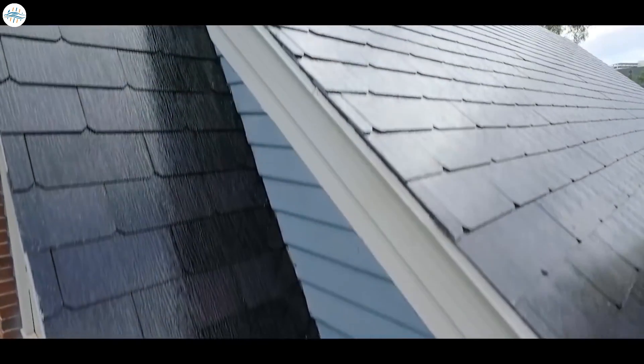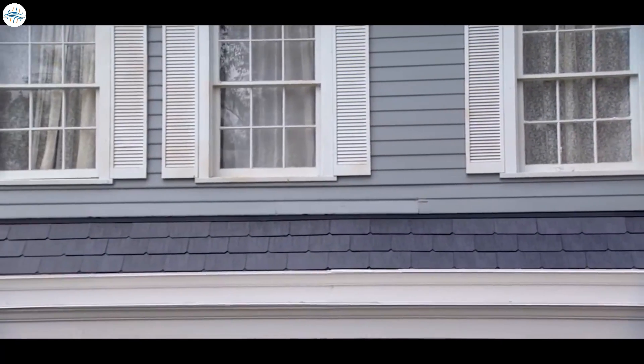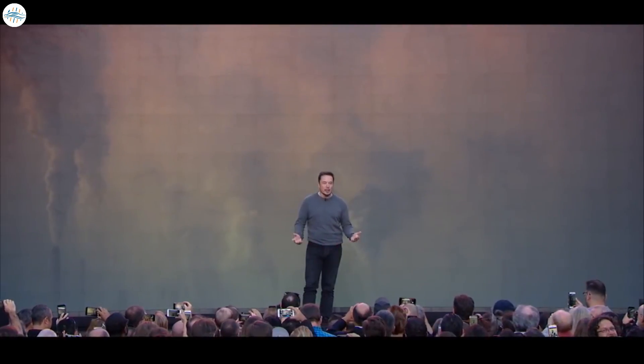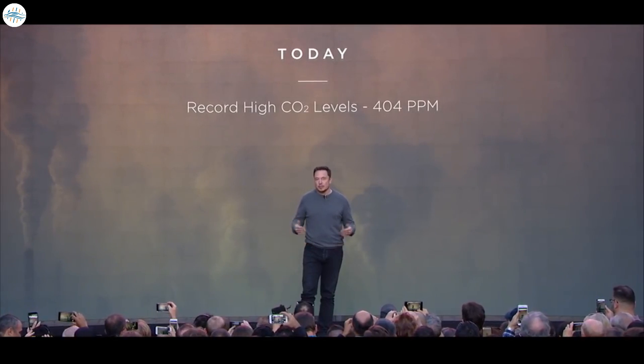Tesla has come up with a new version of its Solar Roof, version 3.5, and is now testing it on employees' homes ahead of a wider launch. When launching the Solar Roof, CEO Elon Musk presented it as a critical product to accelerate solar power deployment, opening up the market to people needing a new roof, while delivering a compelling new product. He aimed for Tesla to produce 1,000 new solar roofs per week by the end of 2019.